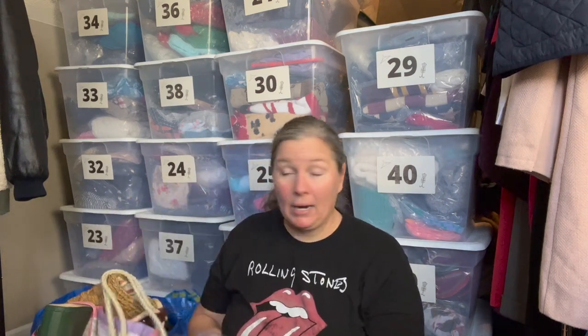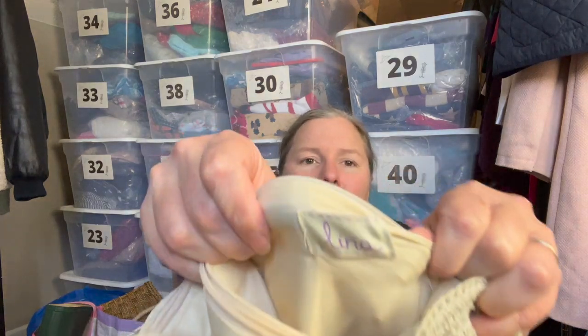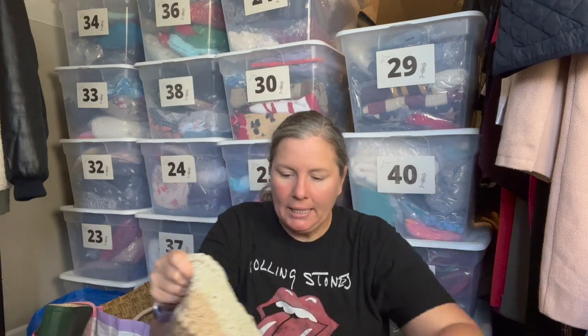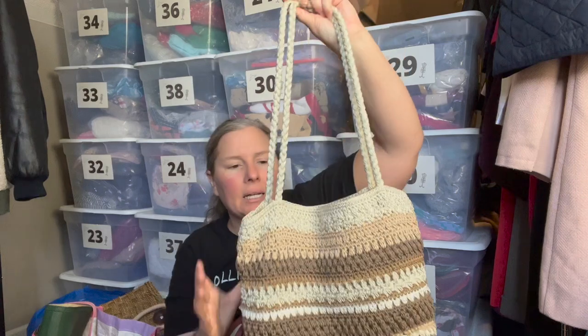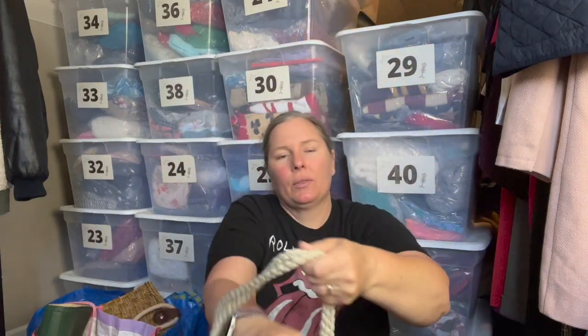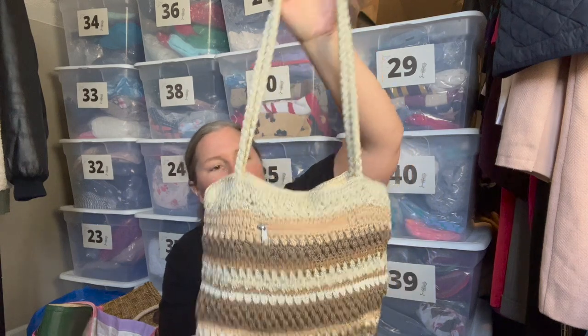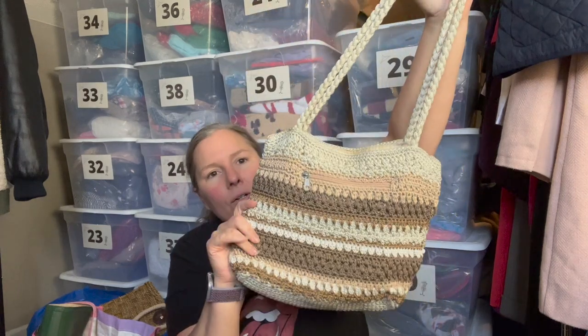I bought this one for style. The brand is Lina — L-I-N-A — never heard of it. It's a crochet bag with a boho aesthetic, kind of like a sack style that goes over the shoulder with a magnetic button closure at the top and nice little beachy boho colors.